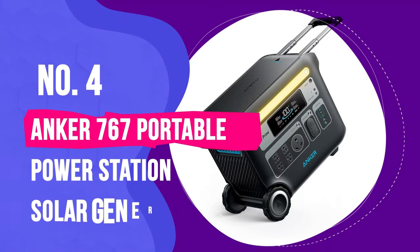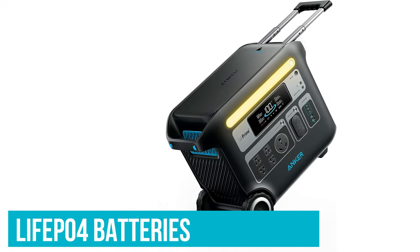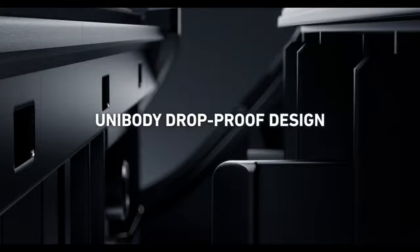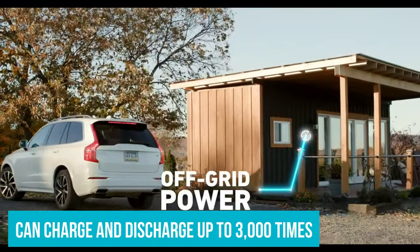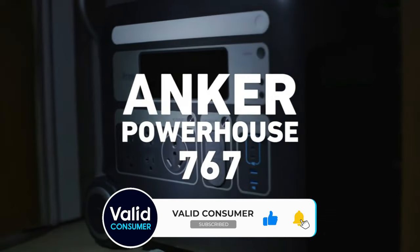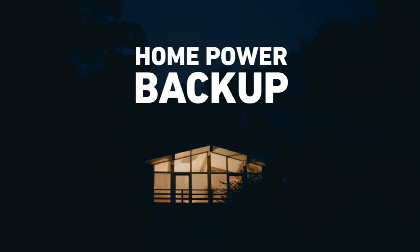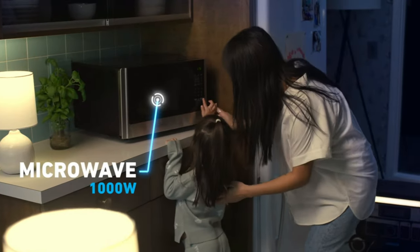Number 4: Anker 767 Portable Power Station Solar Generator. Anker has equipped its massive portable power station with lithium-ion phosphate batteries, which stand up much better to repeat charging and discharging over the long term than common lithium-ion cells. Anker claims it can charge and discharge up to 3,000 times before it reaches 80% battery health, compared to 500 cycles in a similar lithium-ion setup. While I haven't had the chance to run it through 3,000 cycles, lithium-ion phosphate batteries have a well-earned reputation for longevity. Regarding overall performance, the Anker 767 does everything you'd want a unit with these specs to do, and the bad weather has given me ample chances to test it in real-world situations.